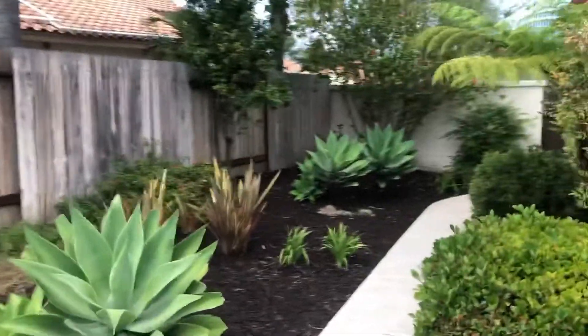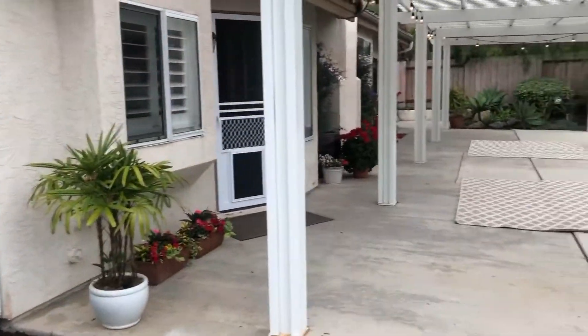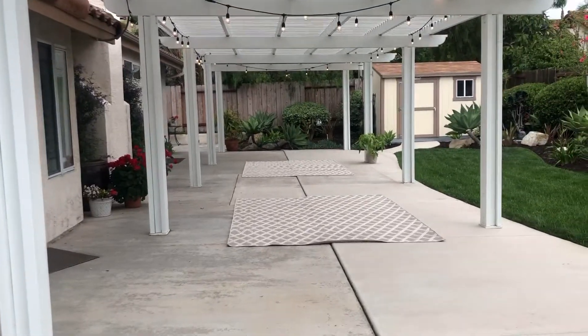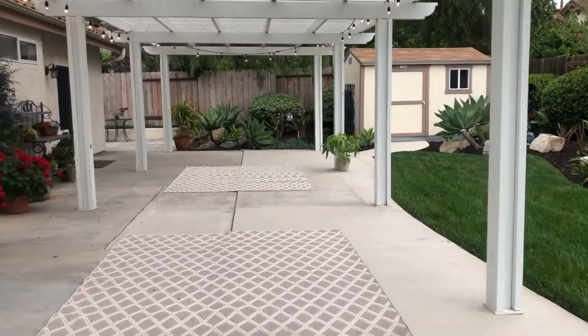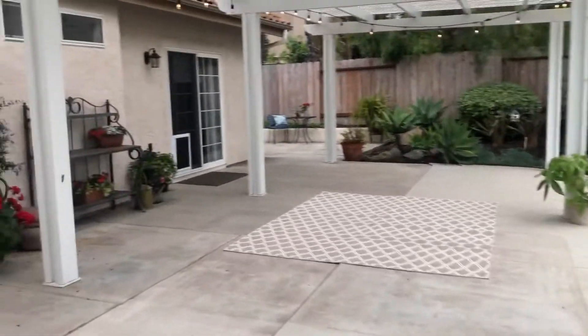The barbecue and the hot tub are negotiable. So if you want to purchase those items, once we're in escrow, we can talk about that with them further. But you still have this huge slab for entertaining, plus some grassy space.